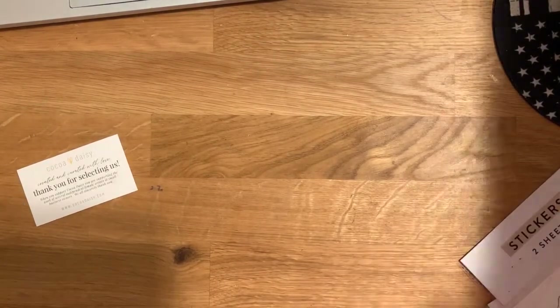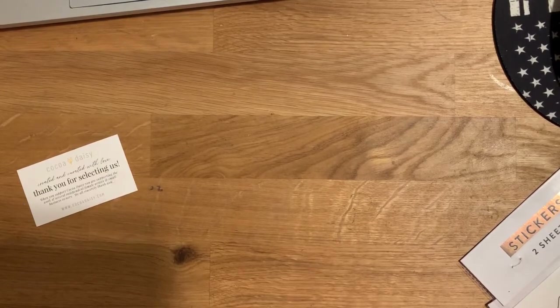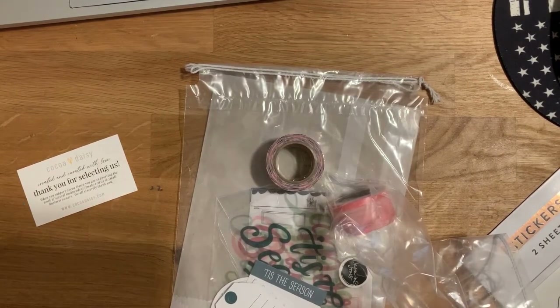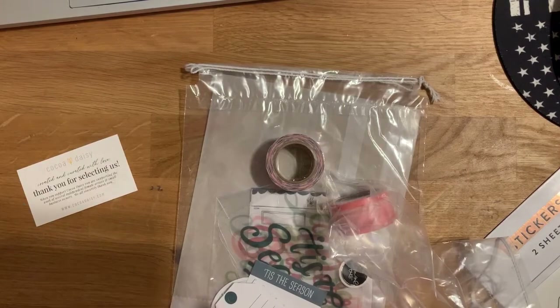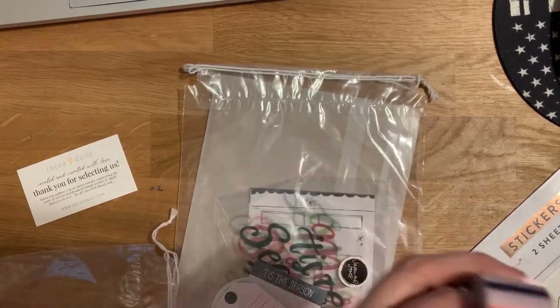The last thing is my Studio Calico Black Friday order. I ordered two mystery kits. Years ago — it might have been Hip Kits — I was so upset and said I'd never get a mystery kit again because the stuff was horrible. So I was a little worried. The Coco Daisy was okay because I just wanted to see what it was about, but Studio Calico can be hit or miss with me.